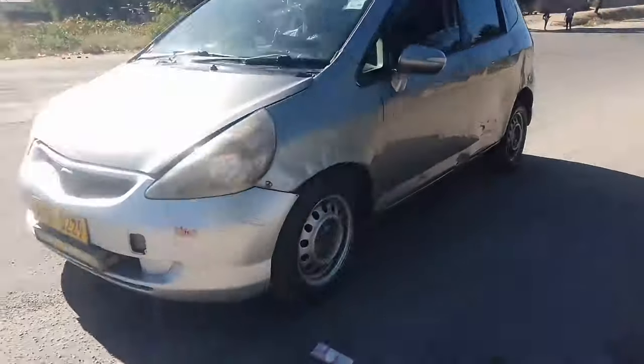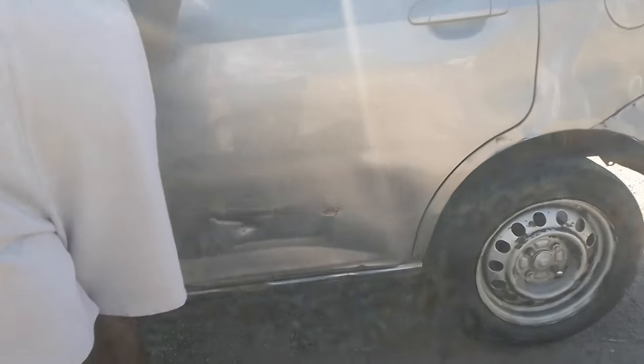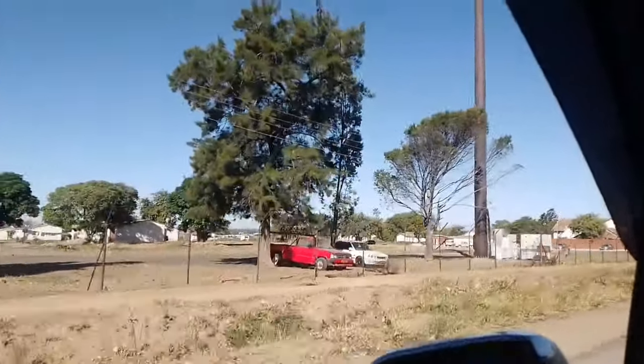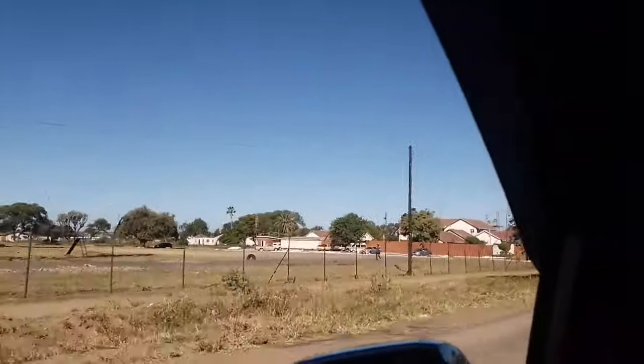Let's go to Nketa location in Bulawayo, Zimbabwe. We're starting our journey from Popoma, where we are boarding a taxi to take us to the location. We are now on our way to Nketa and I'm excited to explore this urban area. The taxi ride is giving us a glimpse into the daily lives of the locals.